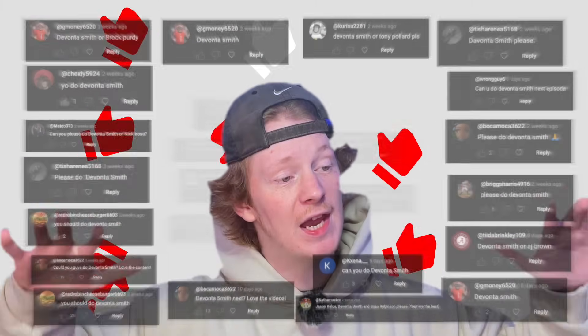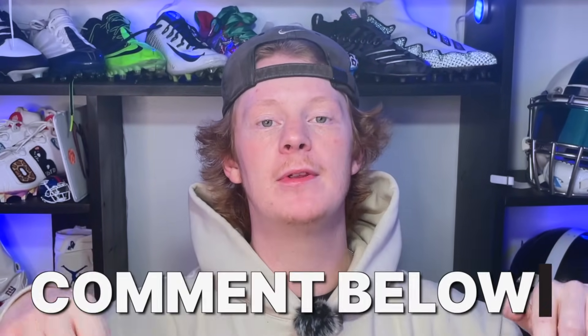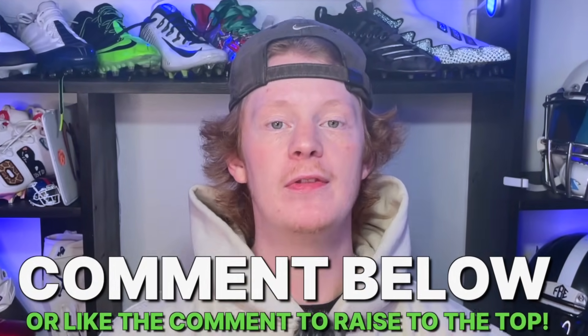There are a couple different reasons why we chose Devonta Smith for today's episode. First off, he has an incredible cleat game that we just had to showcase here on the channel. And secondly, your guys's comments — there is a ton of comments requesting Devonta Smith, so we had to do it. If there's anybody else you guys want to see featured on the channel, drop their name in the comments below or like somebody else's comment to bring it to the top.